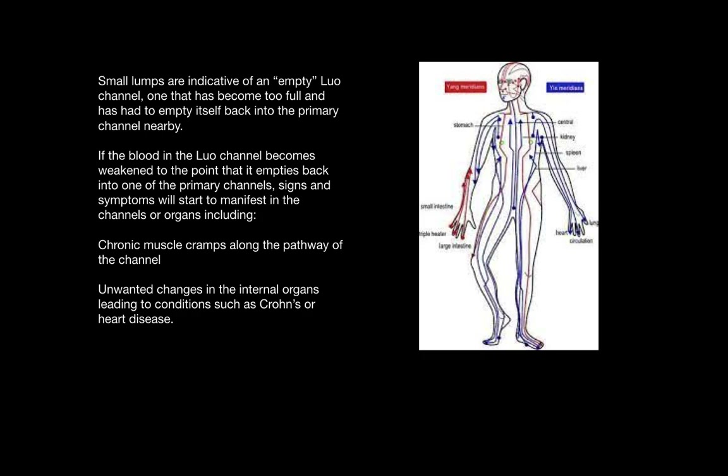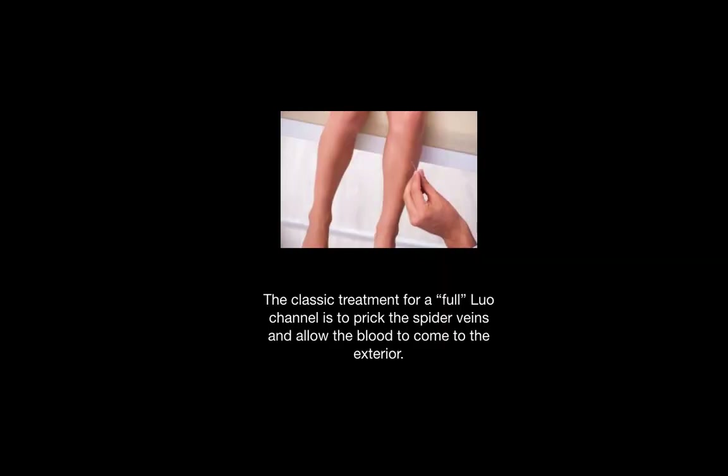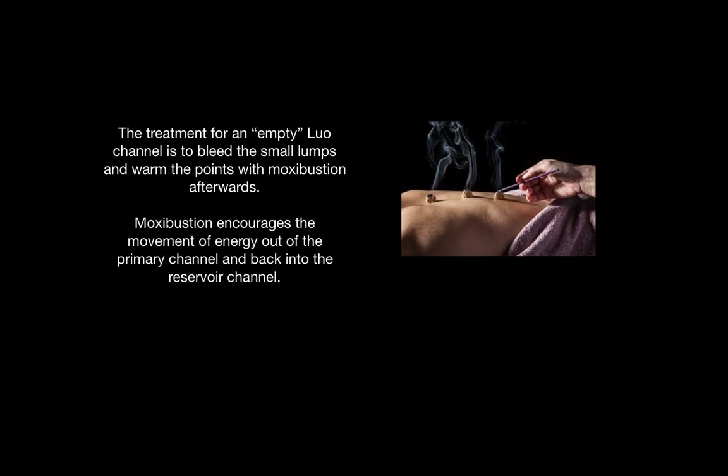If the blood in the lull channel becomes weak to the point where it empties back into one of the primary channels nearby, some signs and symptoms may start to manifest. These include chronic muscle cramps along the pathway of that channel, or unwanted changes in the internal organs that lead to conditions such as Crohn's or heart disease. This is not medical advice, but if you have an acupuncturist that you go to, their treatment will be to prick slightly superficially the spider veins and allow the blood to come to the exterior to treat the fullness of a lull channel. To treat an empty lull channel, an acupuncturist will bleed the small lumps superficially and then warm the points with moxibustion afterwards.